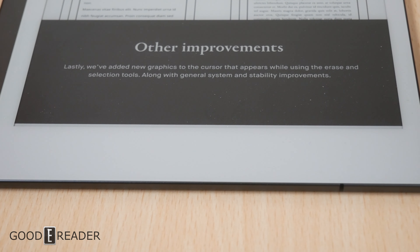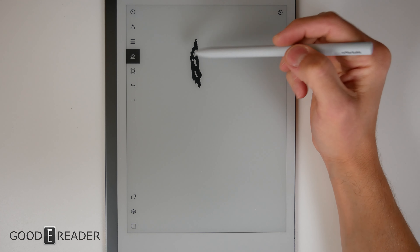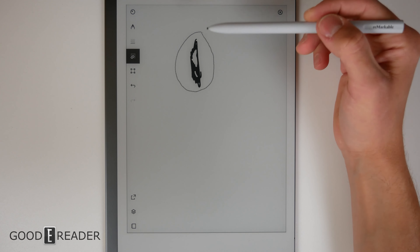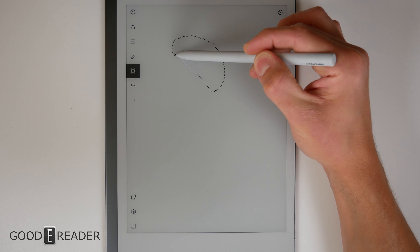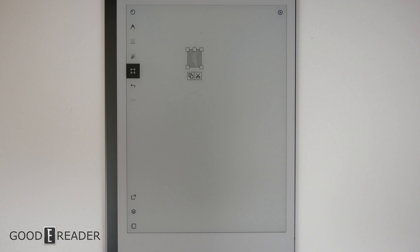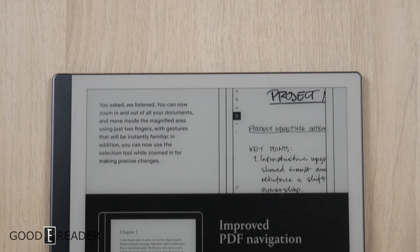For other improvements, reMarkable added new graphics to the cursor that appears while using the erase and selection tools. When erasing, there isn't really a cursor visible — perhaps they mean the faded transparent lines or the erase section. The selection tool shows a dotted line, and it's hard to say it looks different. They also mention general system instability improvements, though there's no further detail in the change log.